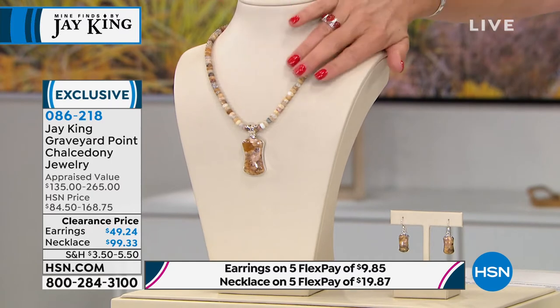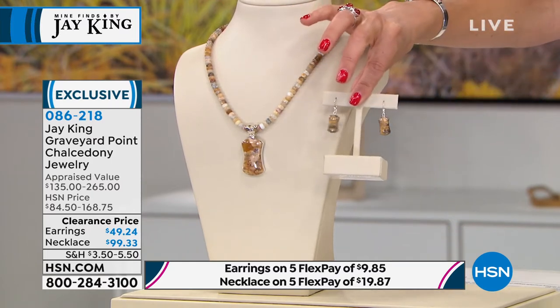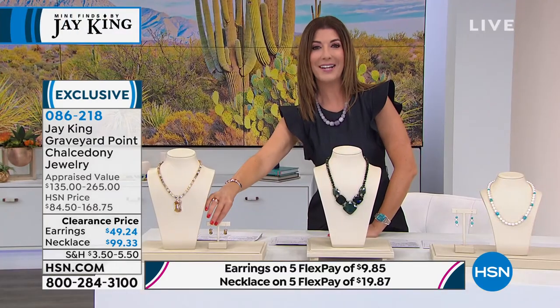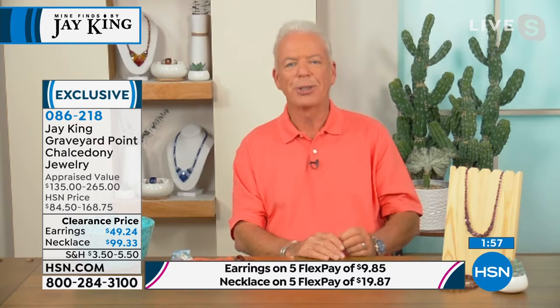Today it's 68% off the price — first time ever under a hundred dollars. The earrings are delightful. Tell us about this one, Jay. Well, this has a really unique history to it.